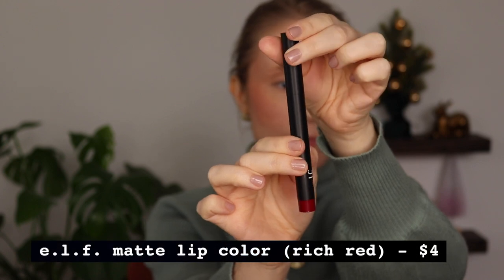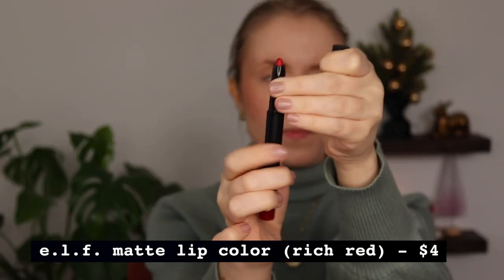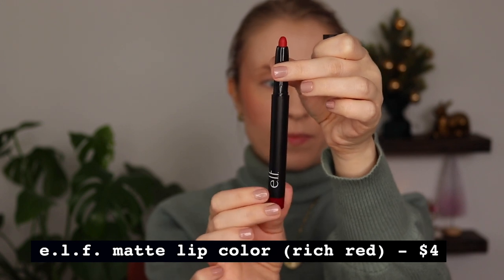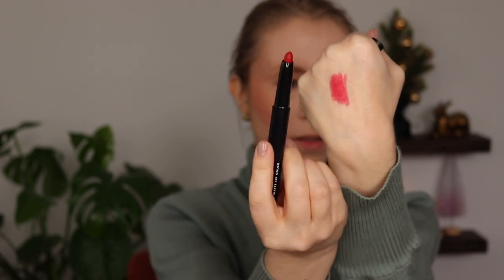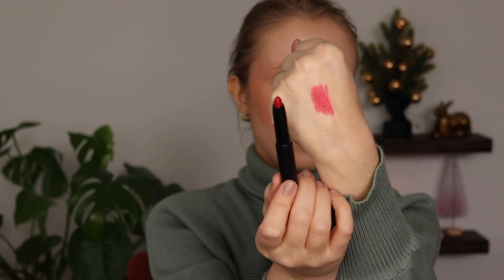The fourth and last lip product from ELF is their Matte Lip Color in the shade Rich Red. I love this matte lip color formula — it's basically a retractable jumbo crayon. Unfortunately these seem to be getting harder and harder to find; I think this was already marked down before the 40% off, so I went ahead and got it because I'm a sucker for red. I feel like I'm constantly on the hunt for my perfect red. I really like this format especially for a bold color because it's basically like a jumbo lip liner — you get a really precise application. It does have a little sharpener on the end.